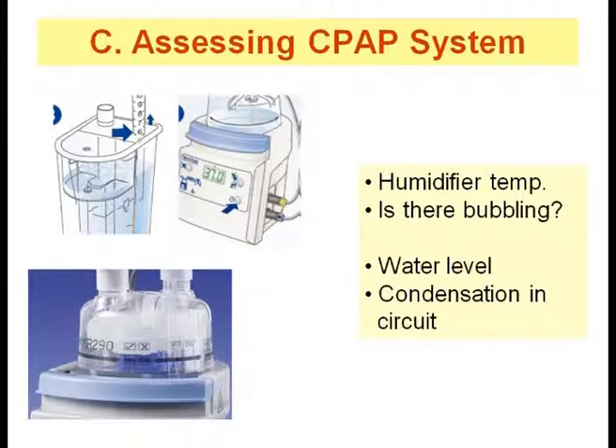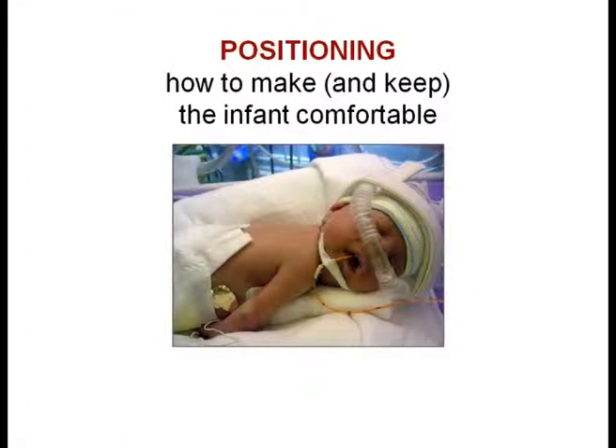Assessment of the CPAP system should include checking the set temperature on the humidifier, presence of condensate in the tubings, water level, and presence or absence of bubbling if the baby is on underwater bubble CPAP.